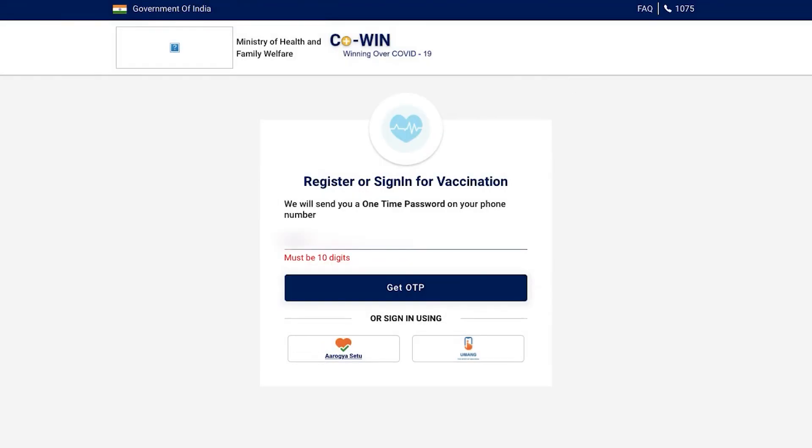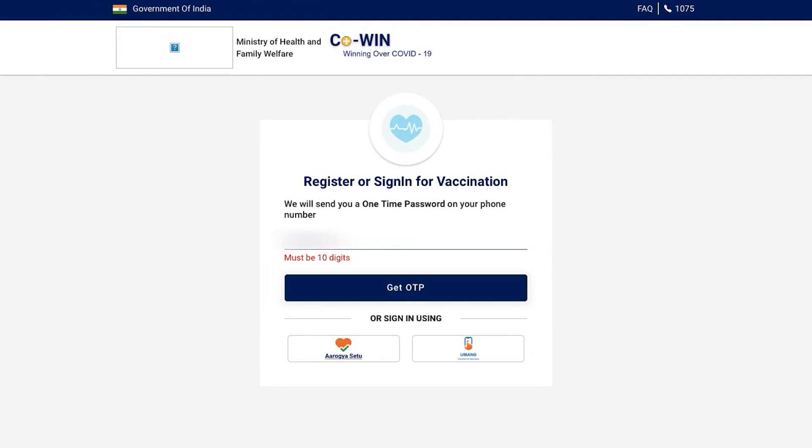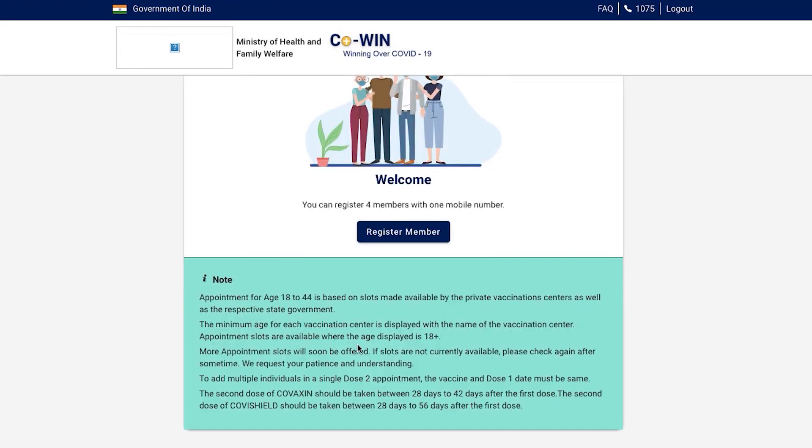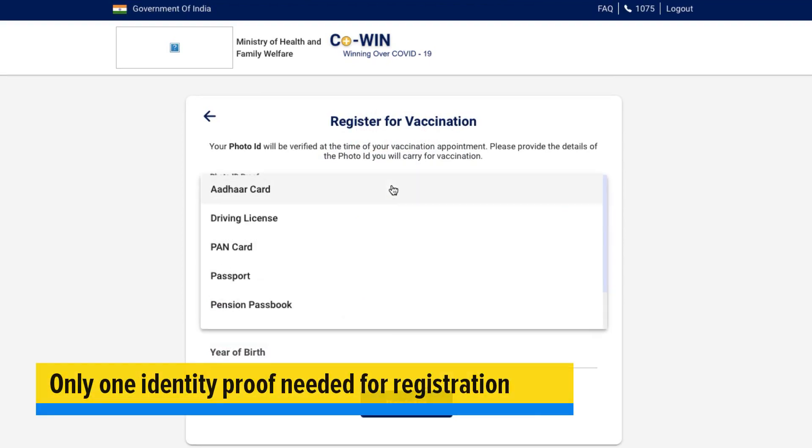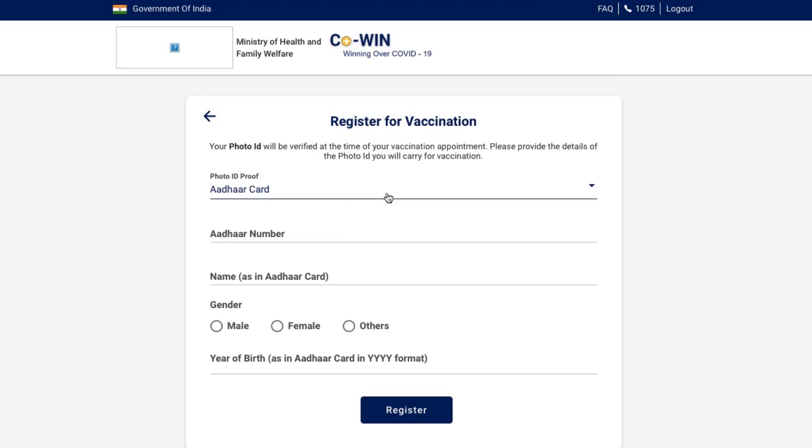We have opened the COVID website, and if you go on the website all you need to do is enter your phone number and sign up for the platform. Once you enter the portal, you get a form which has to be filled, and in this form you need to enter a particular identity proof.